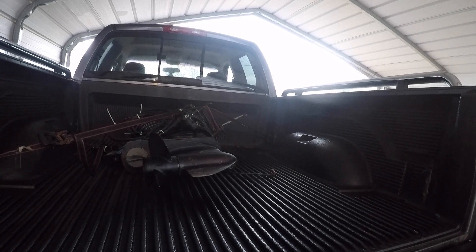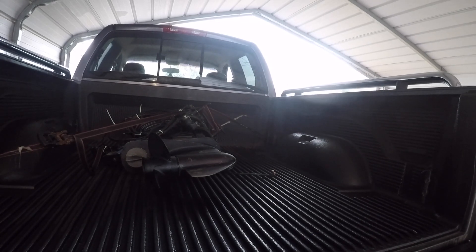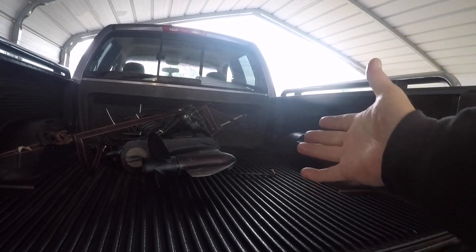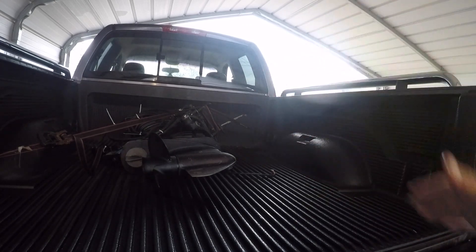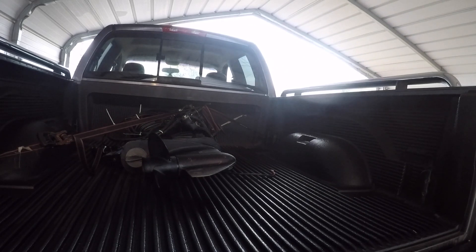I want to see what the impeller's like. I've got another lower unit that I could put on this that's already been rebuilt. But this one even has the trim tab - it's amazing. I mean, you never, you rarely ever see that.